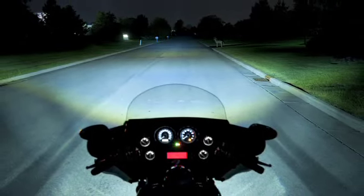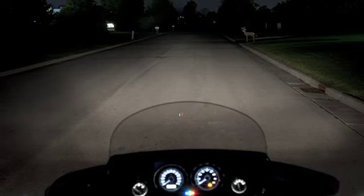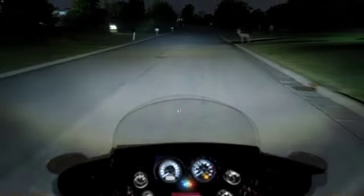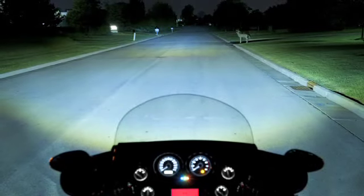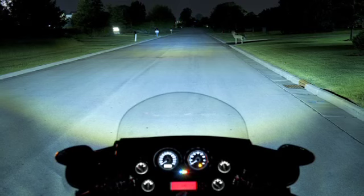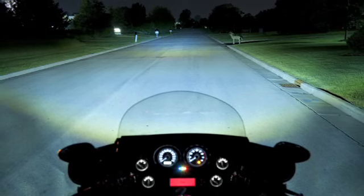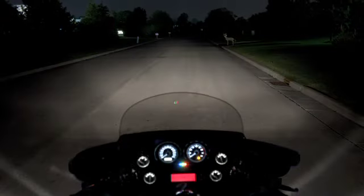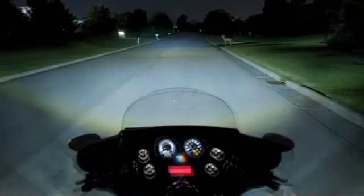Now let's look at the same view using high beams. Here's the view with your stock headlamp. Now here's the same view with our LED headlamp. The separate high beam projector in the LED headlamp provides a super bright, super focused beam that can cut through the deepest darkness — and that's a huge plus on dimly lit back roads. Here's stock, and here's LED.